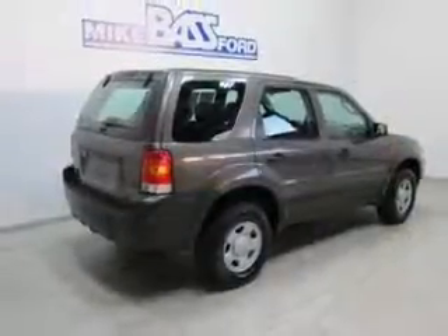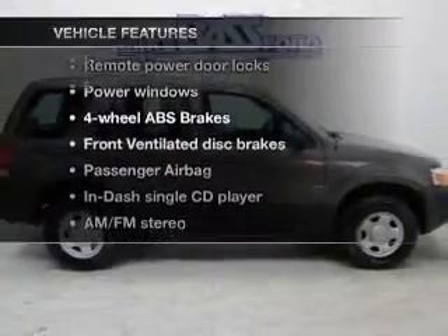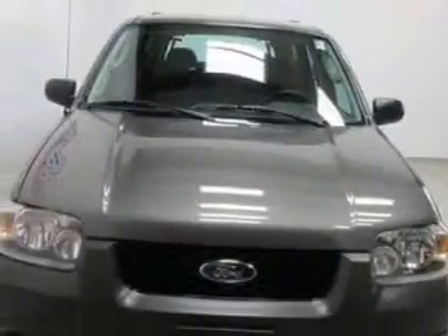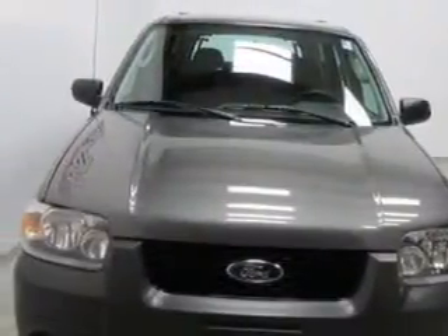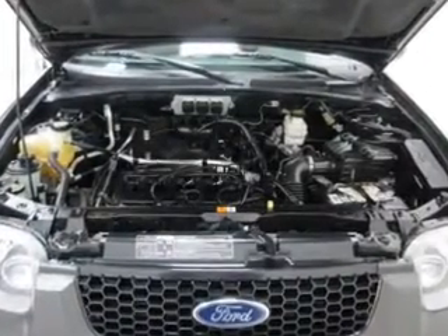The anti-lock braking system will help keep you safe on the road. And with these notable features, you won't want to miss out on the opportunity to own this amazing ride: keyless entry, power door locks, power windows, an AM-FM stereo with a CD player, power mirrors, an alarm system, and power steering.